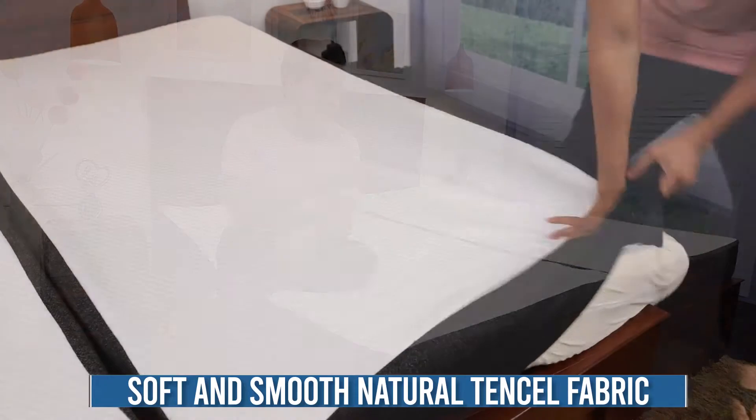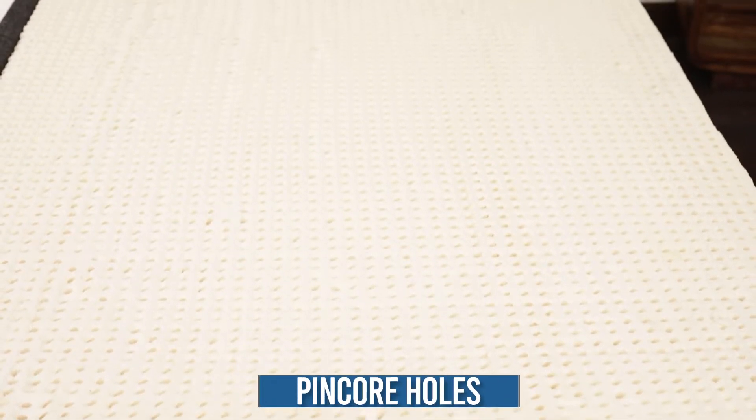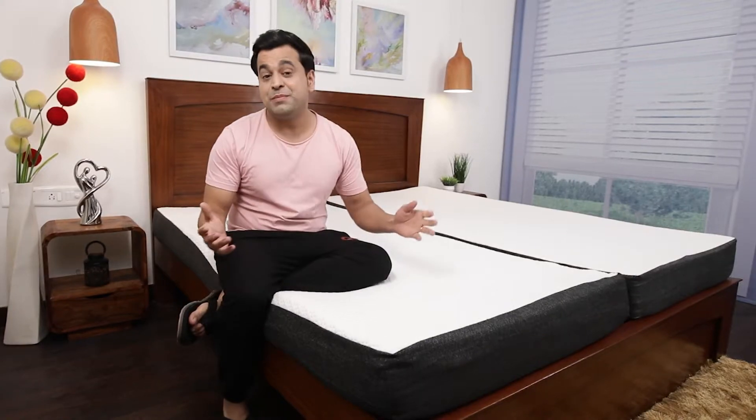The bamboo fiber is really soft and smooth, and the zipper cover that you see can be removed and washed whenever you want. The pin holes in the natural latex allow further air circulation, which is not there in memory foam mattresses, so you don't sleep hot on a natural latex mattress.